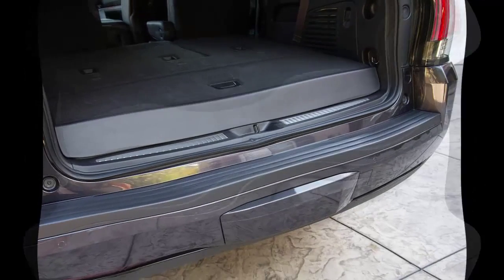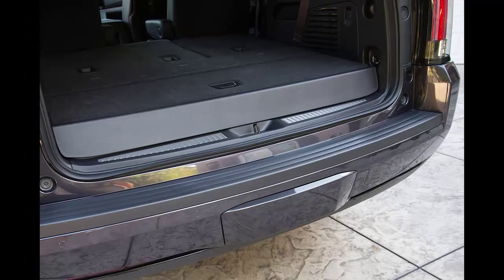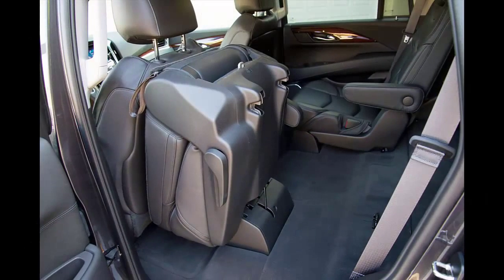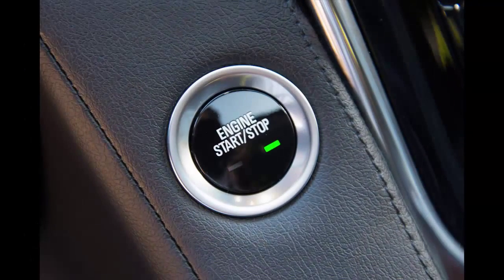Entering its fourth generation, the Escalade is, as it always has been, a close sibling of the Chevrolet Tahoe, Suburban, and GMC Yukon. Look beyond the snazzy headlights — LEDs with a Cadillac logo and total internal reflection high beams — and the 2015 Escalade is still largely wearing the same clothes as its corporate brethren. But shoppers have always known about this cross-brand connection and plenty still stream into Cadillac showrooms.